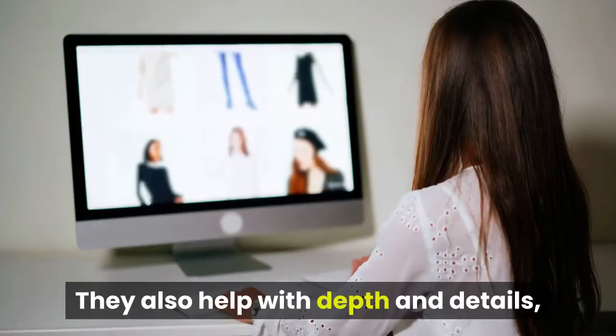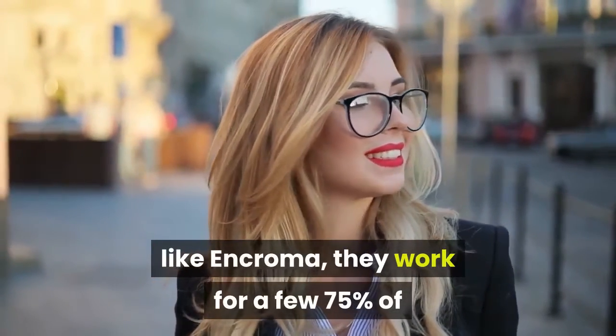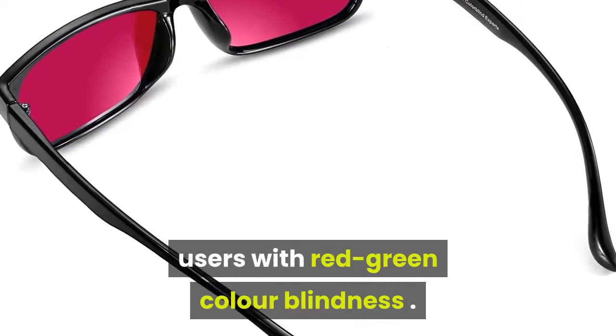They also help with depth and details, and in the case of some brands like EnChroma, they work for about 75% of users with red-green color blindness.